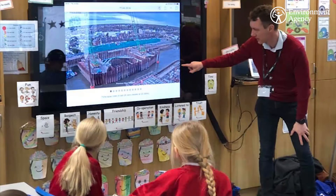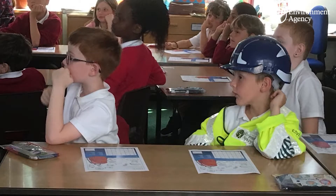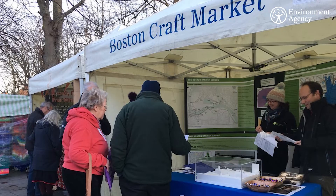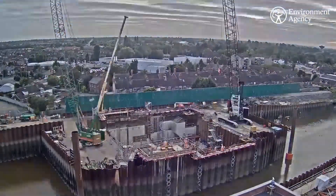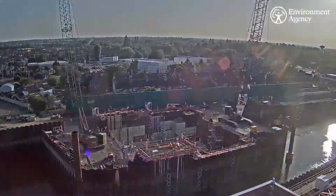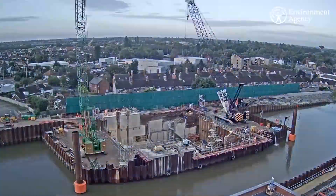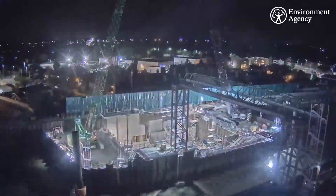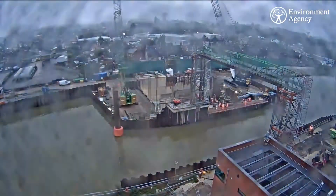The Boston Barrier Scheme delivers more than just a flood defence. It's been an important part of the work so far to include the local community where we can, ensuring they benefit fully from the project. It has been estimated that the scheme could help to deliver over £1 billion in economic benefits to Boston Town and the surrounding area by encouraging future local investment, improving resilience, social wellbeing and protecting historic assets.